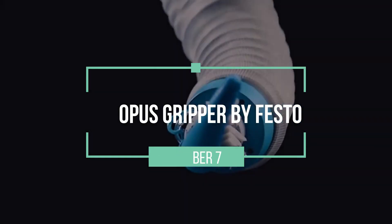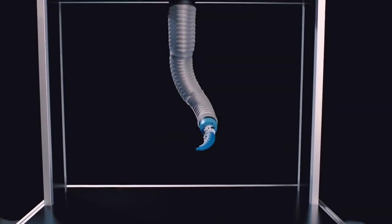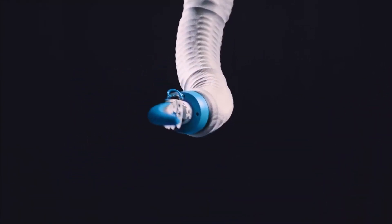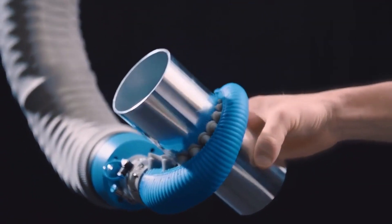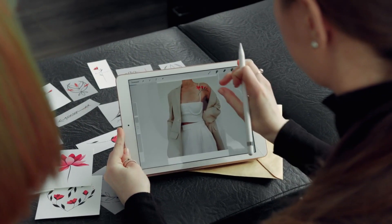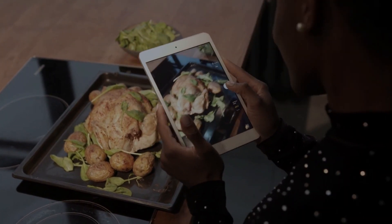Number 7: Octopus Gripper by Festo. Festo's Octopus Gripper is a soft robotic gripper inspired by the dexterity of an octopus's tentacles. This innovative creation is capable of delicate and precise manipulation, making it ideal for handling fragile objects in various industries. Its soft and flexible structure can conform to the shape of objects, allowing it to grasp them securely without causing damage. This makes it suitable for applications in industries like pharmaceuticals, electronics assembly, and food processing, where gentle and precise handling is crucial.